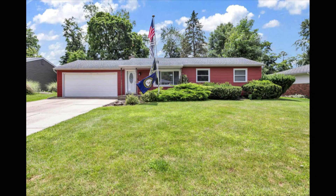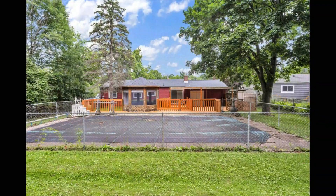Enjoy the enclosed gazebo with electricity on the deck while watching the kids play on the fort. The main floor also offers a living room, three bedrooms with hardwood floors, and a full bath with tub. The full basement offers a laundry room, family room, second full bath with walk-in shower, a fourth bedroom with egress window, and a fifth non-conforming bedroom.